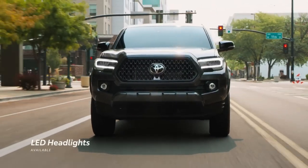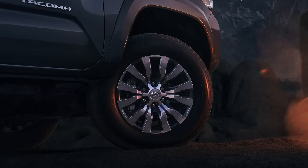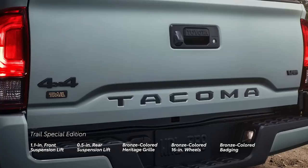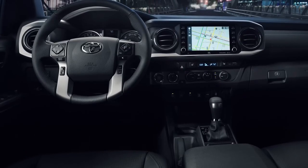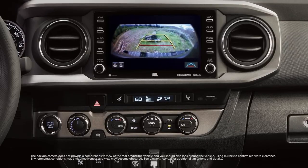A redesigned body-on-frame structure with a more advanced coil spring rear suspension will be used in the new Tacoma. Similar to the Tundra, we anticipate it will receive a powertrain upgrade, perhaps in the form of a turbocharged four-cylinder with a hybrid option. The interior of the 2024 Tacoma ought to be more stylish, and the infotainment system ought to be more up-to-date.